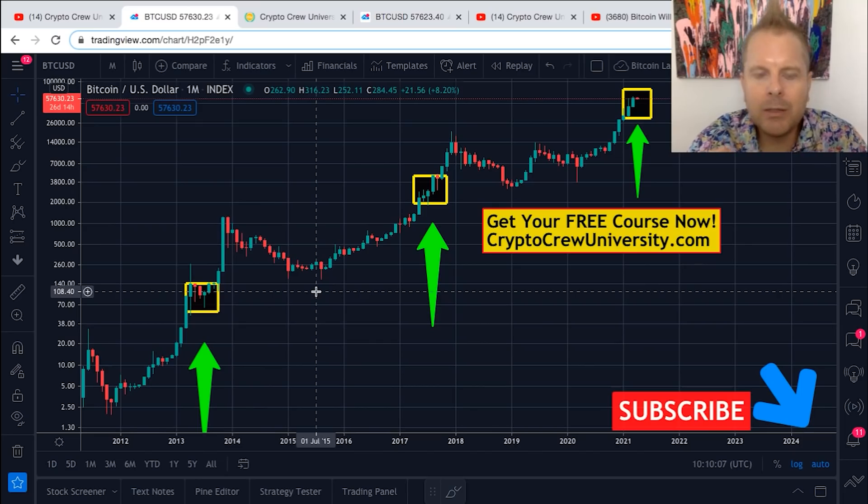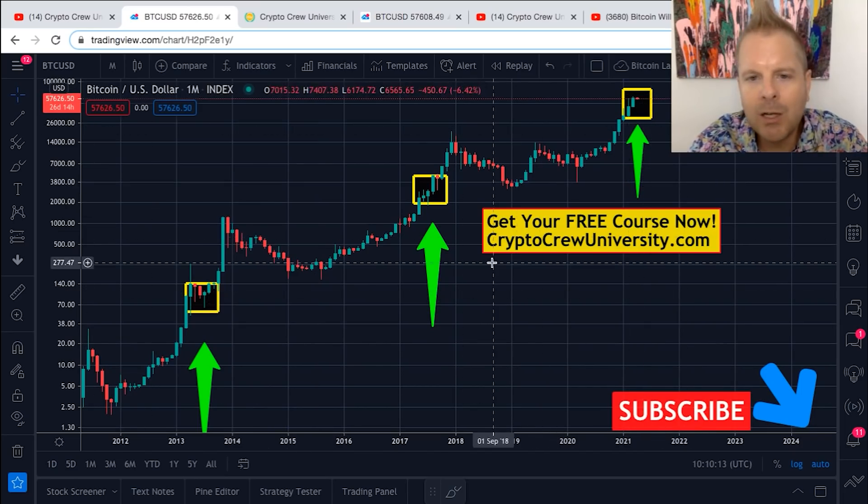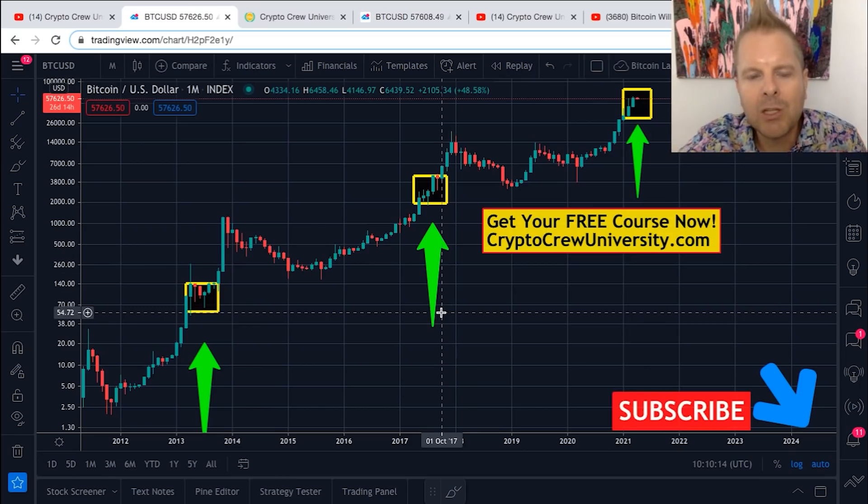This is where it gets very interesting, because Bitcoin is in a bull market — there's no denying that — but there's a lot of confusion as to how long this bull market will last. Are we going to crash down in prices? Should you buy more now? Should you wait for it to go down later? As we explain this, it's all going to become crystal clear.